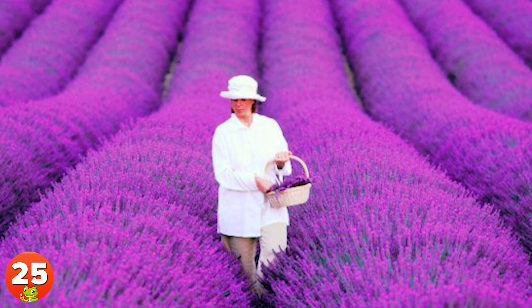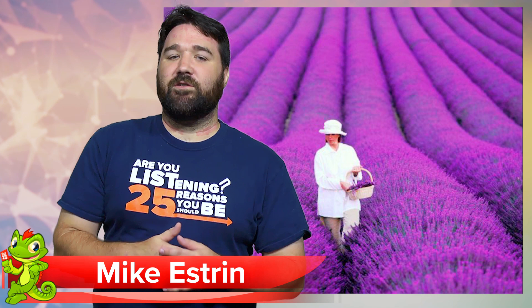25. Located in southeastern France, Provence is a historical region famous for its renowned herbs. Local lavender fields look unearthly beautiful, but they're totally real.